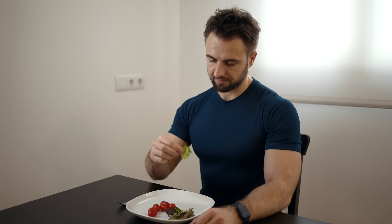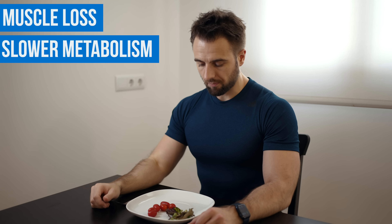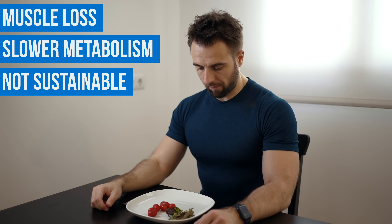Now if I was making the mistake and looking at my resting metabolic rate, I would have to set my calories down to 1,300 per day. And that would definitely lead to muscle loss, it would slow down my metabolism, and I simply wouldn't be able to sustain it.